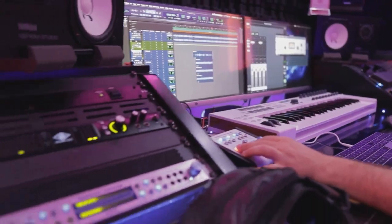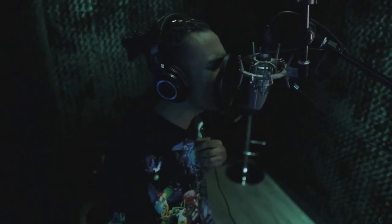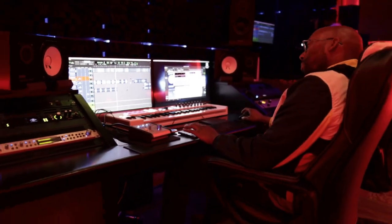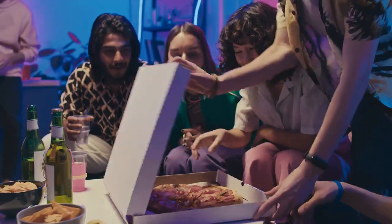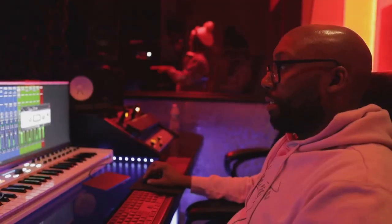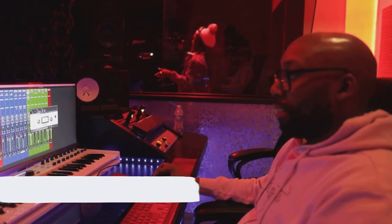So there you have it, folks — the secret sauce to a successful studio session. Comfort is king when it comes to wardrobe. Bring along your tech gear and have your beats ready on a flash drive. And don't forget to pack snacks and drinks for those longer sessions. With these tips in mind, you're all set for a smooth and successful studio session. Now go make some music.